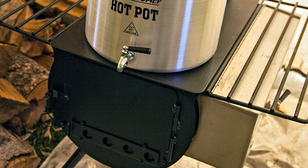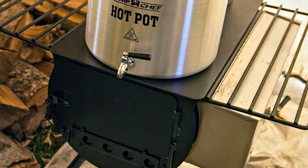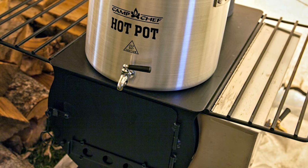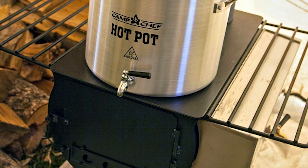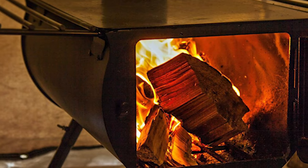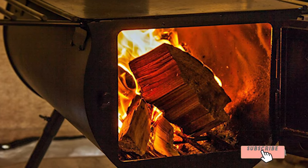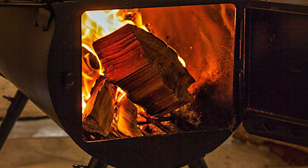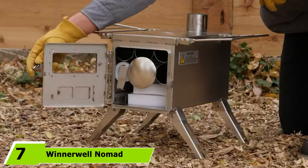This large stove features a big barrel-shaped steel firebox for a roaring fire. It comes with a 10-foot chimney pipe, a stove damper, an internal log grate, a spark arrestor, and accessory shelves. It even includes hooks to install a hot water tank. Despite its size, the legs are removable for easy transport.